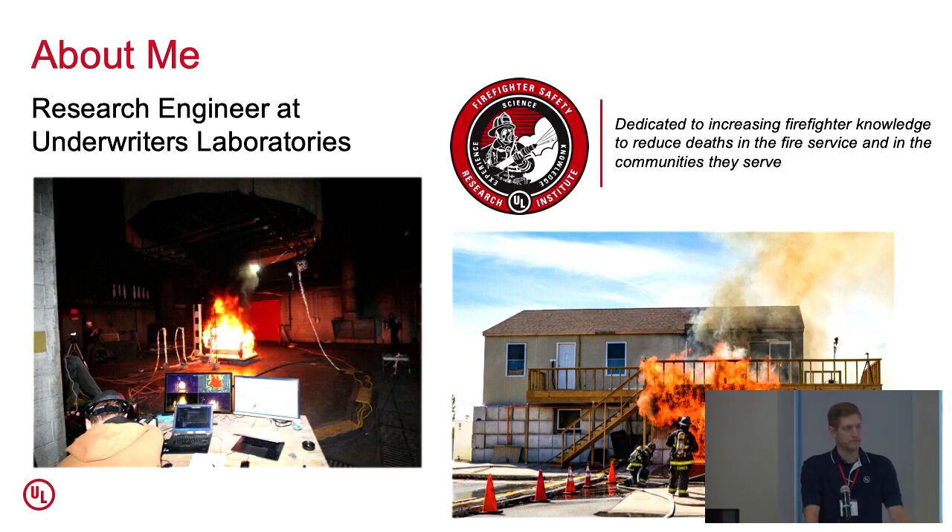I'm with UL. For those of you who aren't familiar with UL, they're a safety certification company, a pretty large organization with over 12,000 employees in 46 different countries.